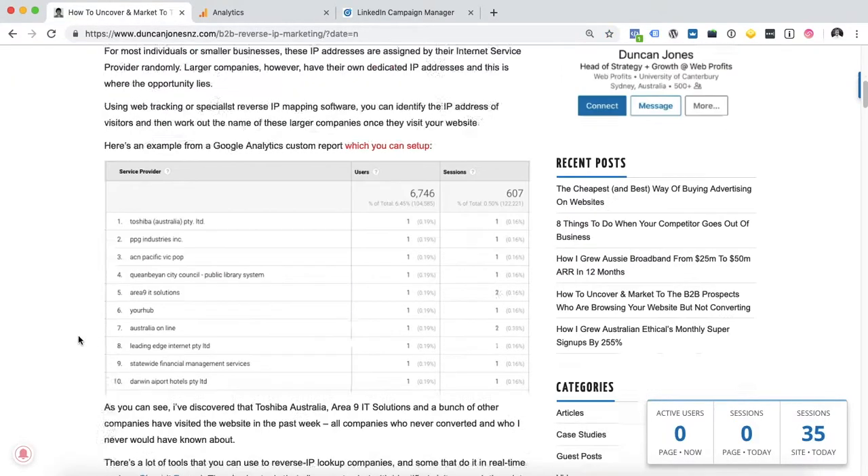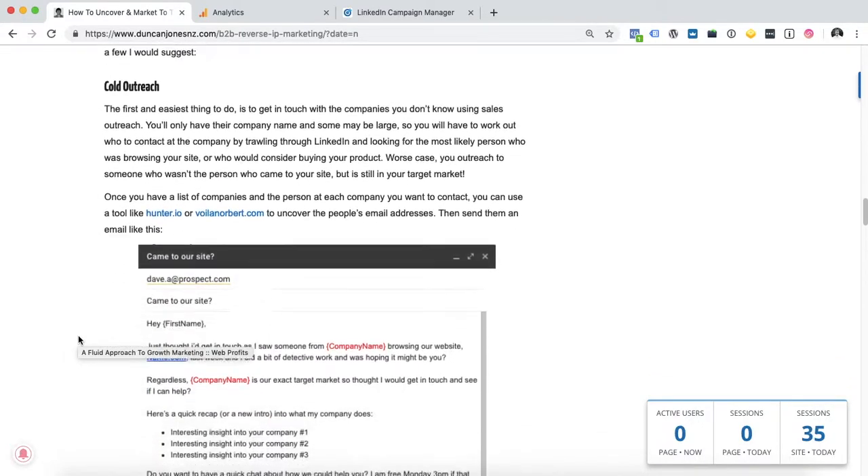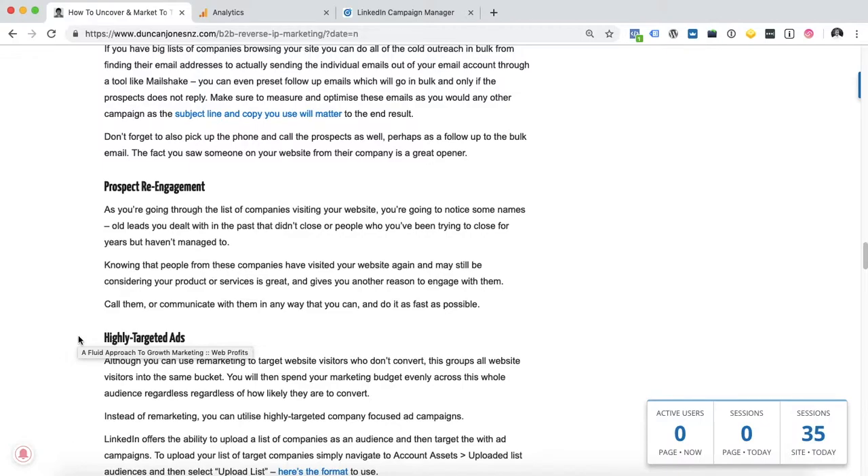The article also takes you through exactly what to do with that info. So once you've built the list of companies, what should you do? Cold outreach — there's lots of different ways. To see the article, check out the comments and let me know what you think.